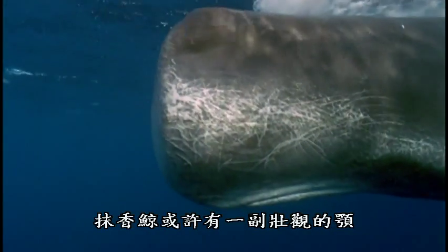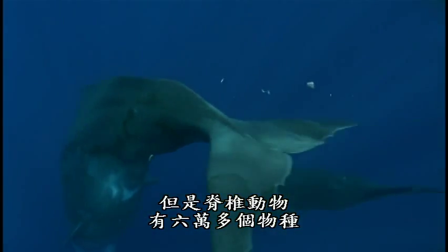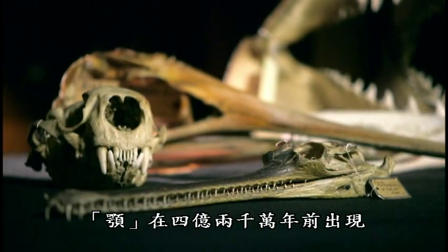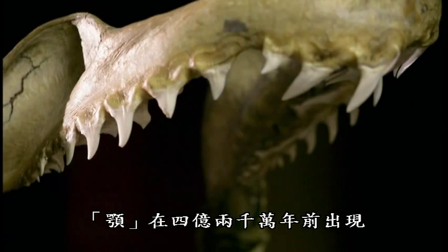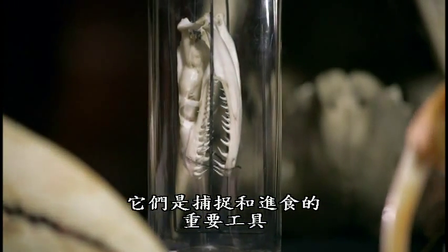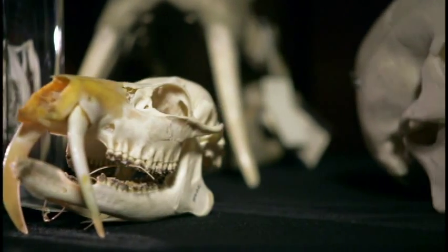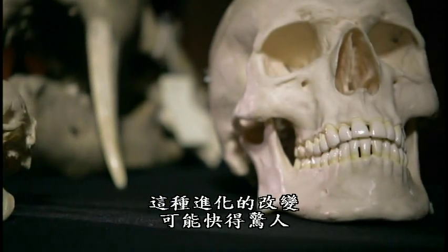Sperm whales may have a spectacular set of jaws, but there are more than 60,000 species of vertebrate and each has evolved its own special way of feeding. Jaws first appeared around 420 million years ago — important tools for catching and consuming food — their shape and size adapted to exploit whatever was available. This evolutionary change can take place surprisingly quickly.